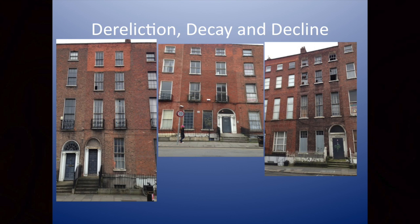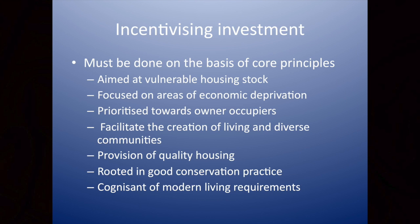What do we need to do to incentivise investment? We saw a lot of what was wrong with some regeneration and renewal programmes from the 80s and 90s, but I think there are core principles we can embrace. It should be aimed at vulnerable housing stock, focused on areas of economic deprivation, prioritised towards owner-occupiers, and facilitate the creation of living and diverse communities. That's key — a mixture of people living and existing in an area. Provision of good quality housing, not the sort of shoeboxes Karen was talking about earlier, rooted in good conservation practice and cognisant of modern living requirements.